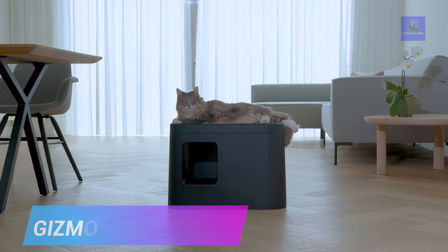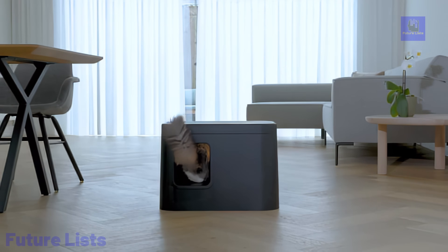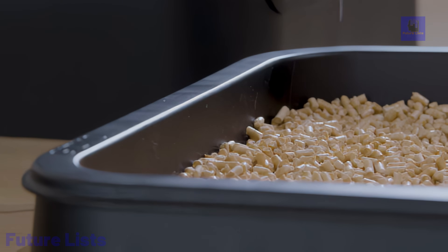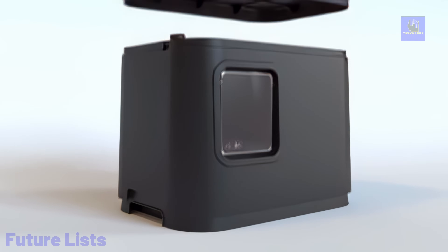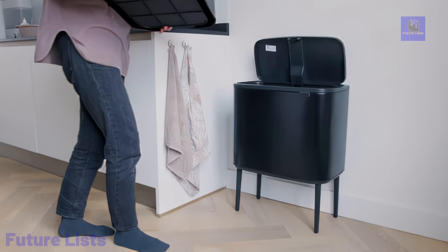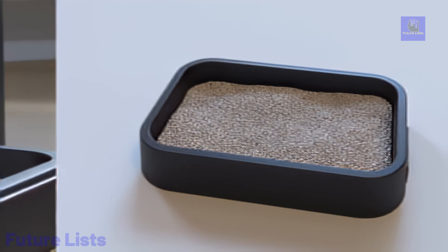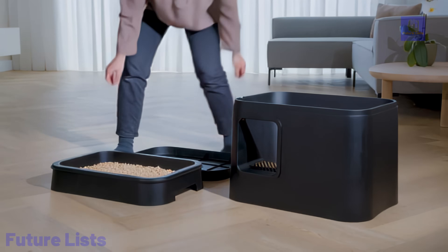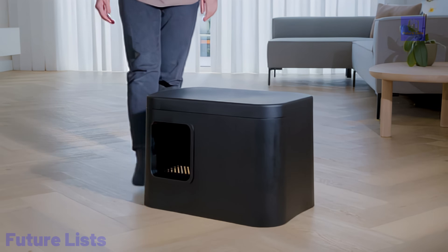Introducing the Gizmo Litter Box, where style meets functionality for a revolutionary cat litter experience. Crafted from durable, textured plastic, this modern litter box seamlessly fits into contemporary households without the need to hide it away. The modular design allows for easy customization, offering your cat the choice of an open or enclosed space. The double-layer litter system, featuring a top tray for wood pellets and a bottom reservoir for urine drainage, ensures optimal odor control and a fresh environment for your cat. The innovative scoop with a hidden bag compartment simplifies cleaning, providing a hassle-free solution for maintaining hygiene. The leak-proof design and versatile compatibility with various litters make Gizmo the ideal choice for a stylish, eco-friendly, and cost-effective solution.